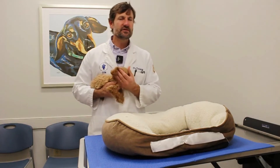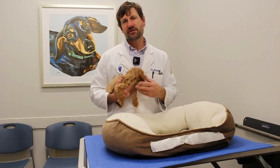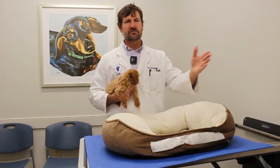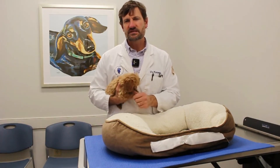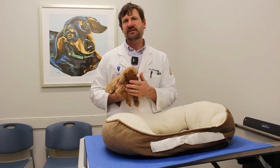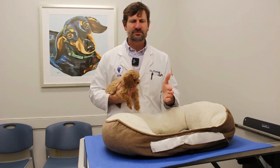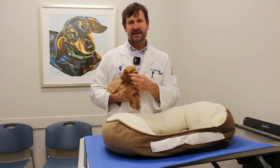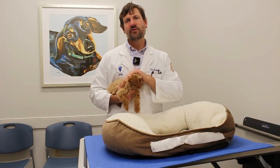A dog that has had pancreatitis before potentially could get it again in the future. It could be three months or three years, but a dog that has had it once has a little bit more tendency to get it again. So just be real careful. It's Thanksgiving, right around the corner — we don't want to be feeding them turkey or the bones. Please don't do the bones, any of the gravy, none of that. We want to avoid pancreatitis.